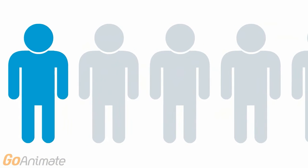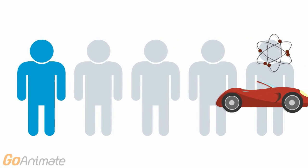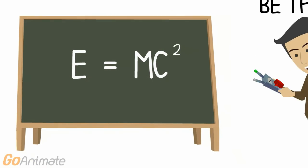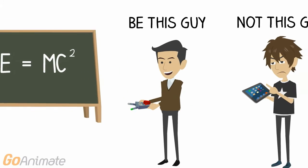Be at the forefront using the only inspection reporting software as fast and smart as you are. Our intelligent approach to reporting will keep you focused on your inspection instead of fidgeting with your software.